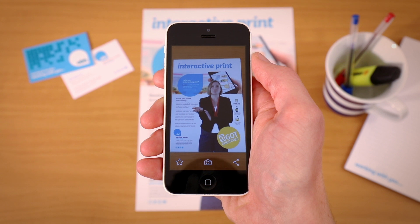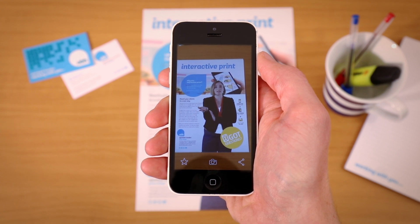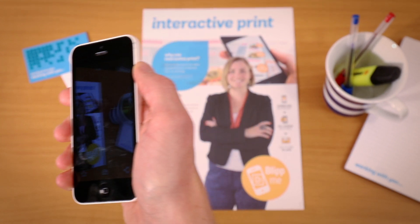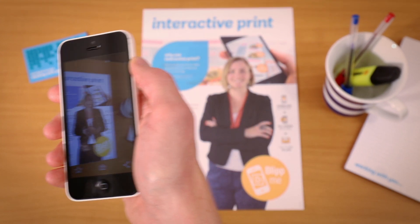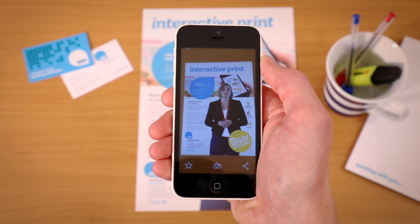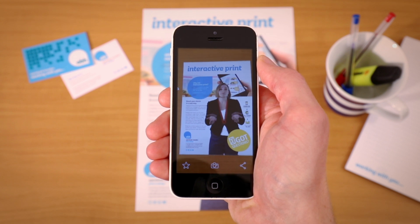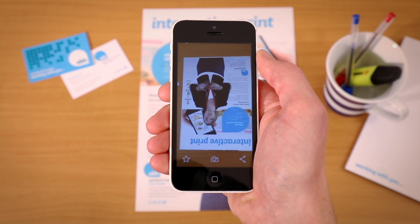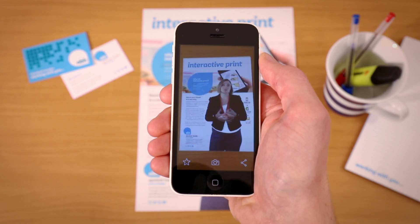Hi, this is interactive print, also known as augmented reality — it's pretty cool right? If you have a look at the paper underneath, you'll notice that the image isn't moving, and yet here I am speaking to you. It doesn't matter if you cover up half of the page or turn it upside down, the image will still keep moving.